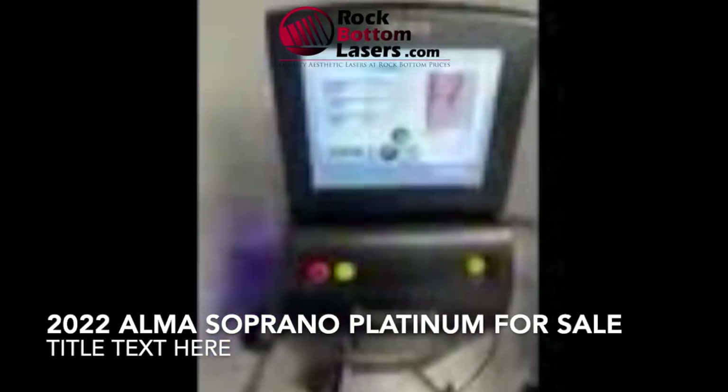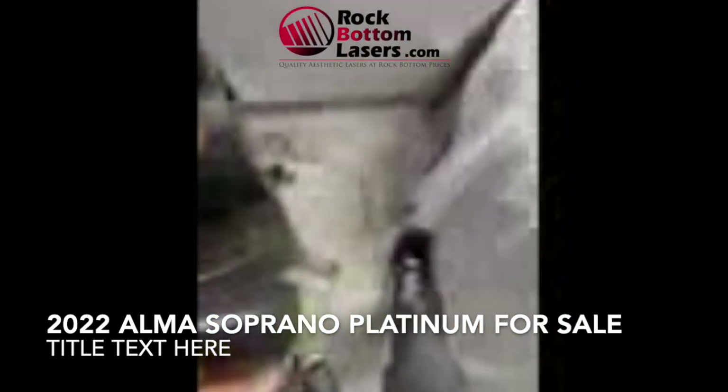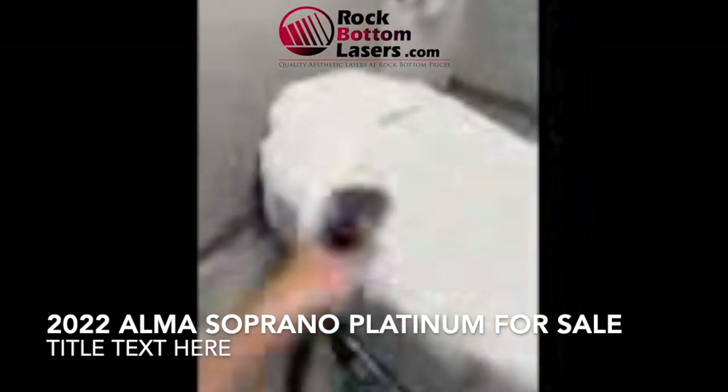We have our nice Platinum here. I already have it on — I already turned it on. We're going to go foot pedal. And ready to rock.